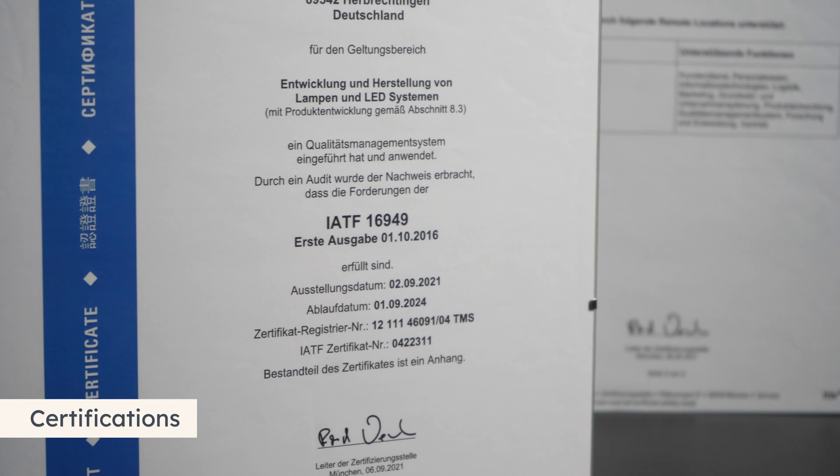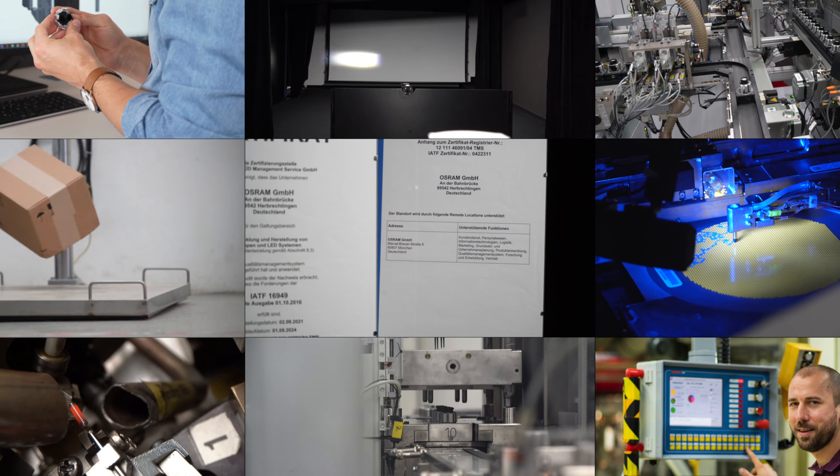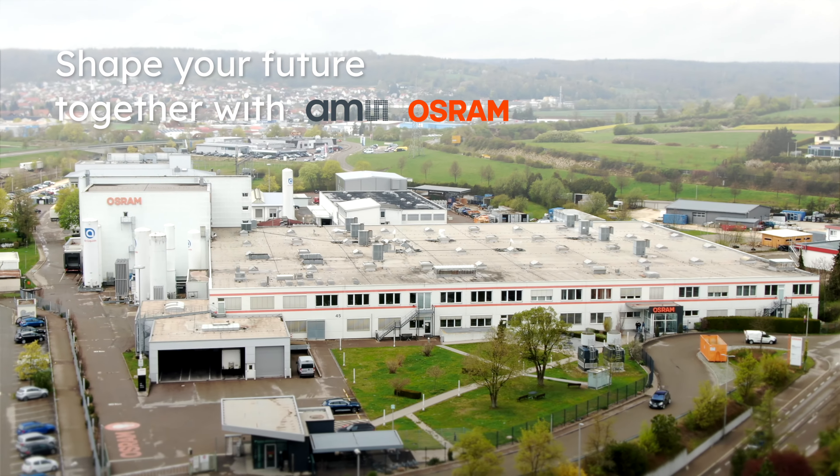Combined with our wide-ranging expertise, our team faces every challenge. And what can we do for you? Shape your future together with AMS OSRAM in Herbrechtingen.